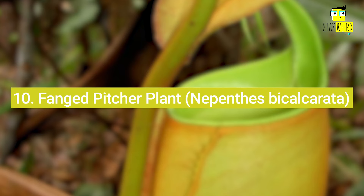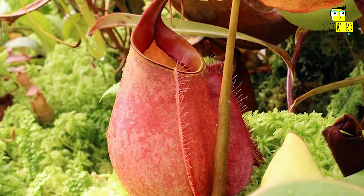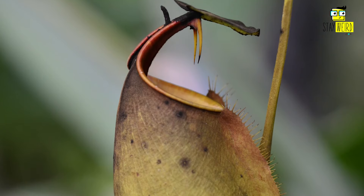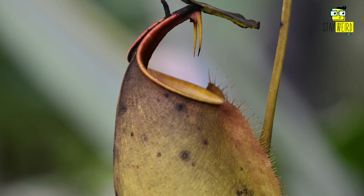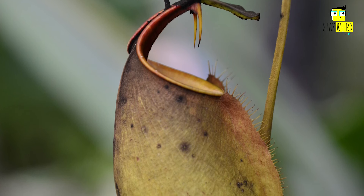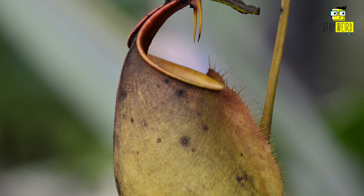10. Fanged Pitcher Plant, Nepenthes bicalcarata. Nepenthes bicalcarata is known for its distinctive pitcher morphology, which sets it apart from many other pitcher plant species. Each pitcher features a pair of fangs or spurs on the underside of the lid, giving the plant its common name. This species also produces some of the largest pitchers in the Nepenthes genus, growing to over 30 cm (12 inches) in length.